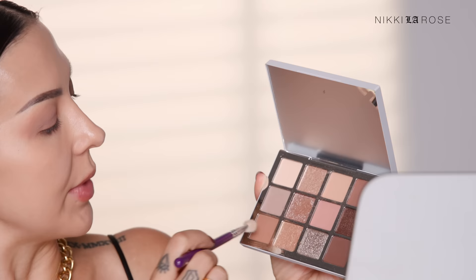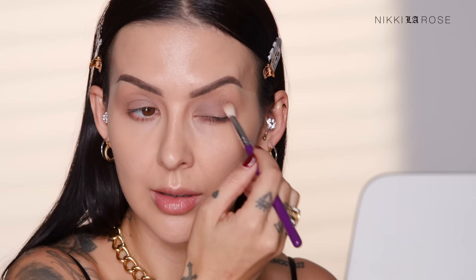Picking up a clean Zoeva 227 Luxe Crease brush, I'm dipping into this darker brown just below the gray and starting to intensify the crease. These eyeshadows are alarmingly easy to work with — I don't see any fallout on my face. They're a little on the sheer side, which actually makes them more user-friendly. I don't mind that it's sheer and buildable — you get the best of both worlds when that's the case.